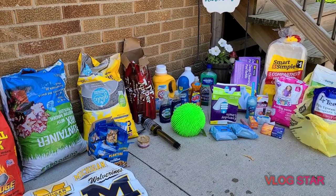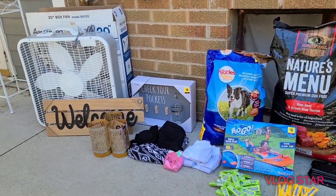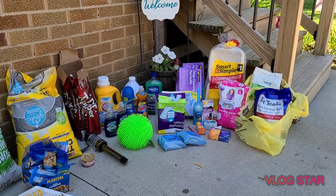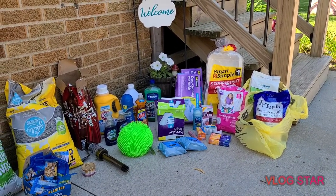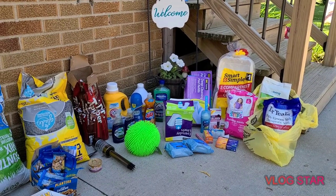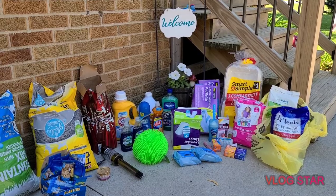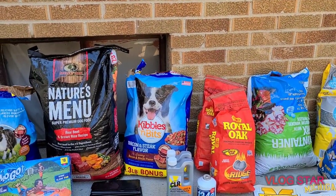Hello everyone, I am back with a huge haul. I went and checked my DG — the one I get lots of goodies from. They hadn't had much lately, so I gave it a couple days and went back. That persistence paid off again and it was full. The very first things I saw were bags of dog food.